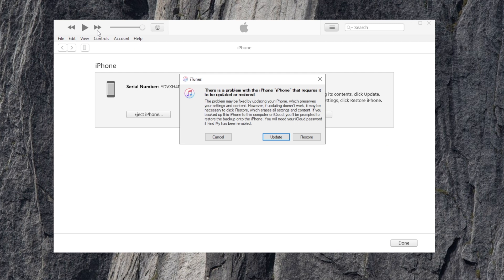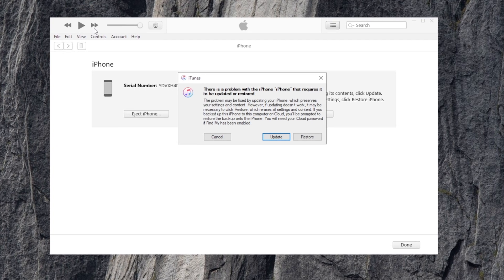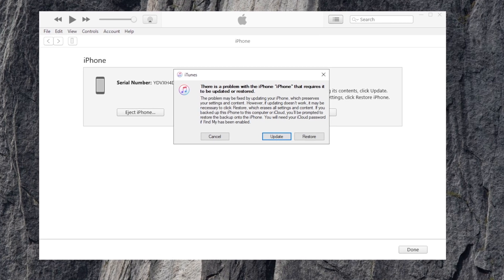It will look similar to what's shown on screen. After you get the iPhone into recovery mode, it will then show on your computer through iTunes or Finder. Choose to restore the iPhone.